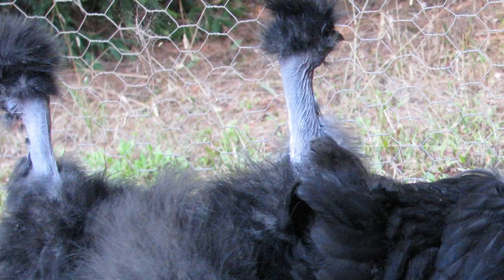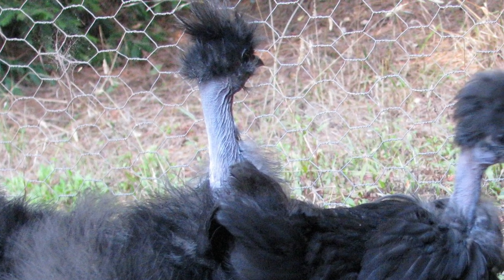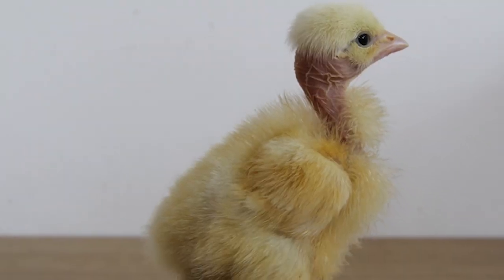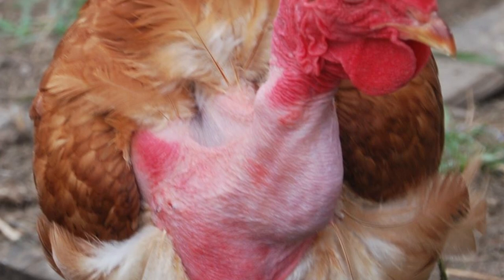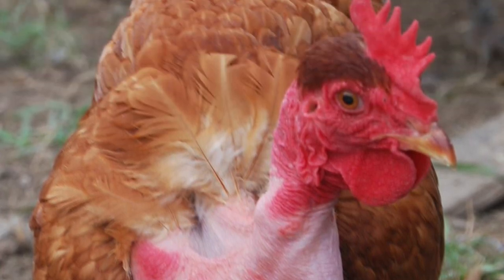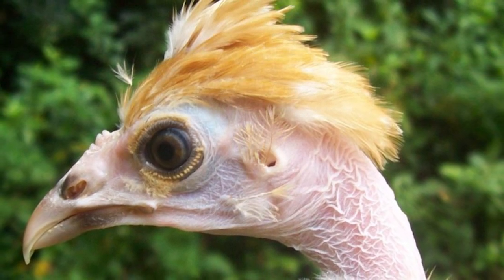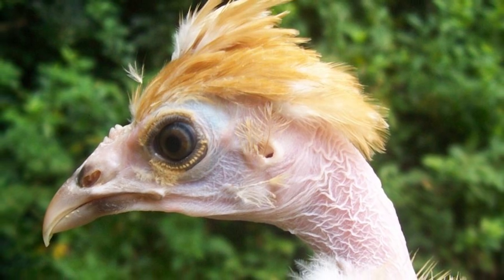Naked Necks are good foragers and are immune to most diseases. Roosters carry a single comb, and hens are good setters and mothers. Their neck and head often become very bright red from increased sun exposure. They have approximately half the feathers of other chicken breeds, making them resistant to hot weather and easier to pluck.